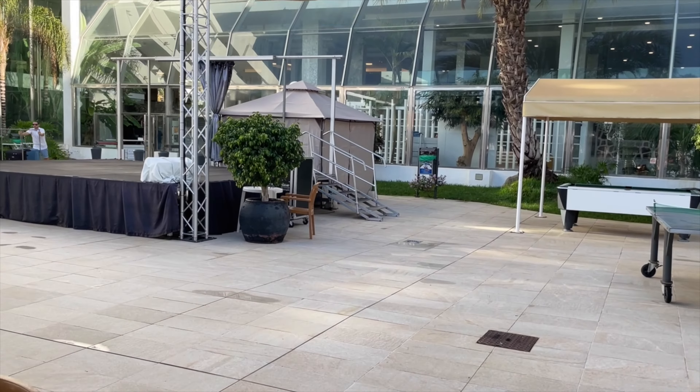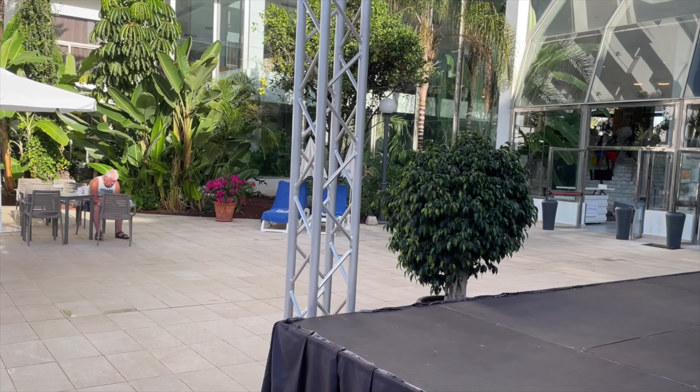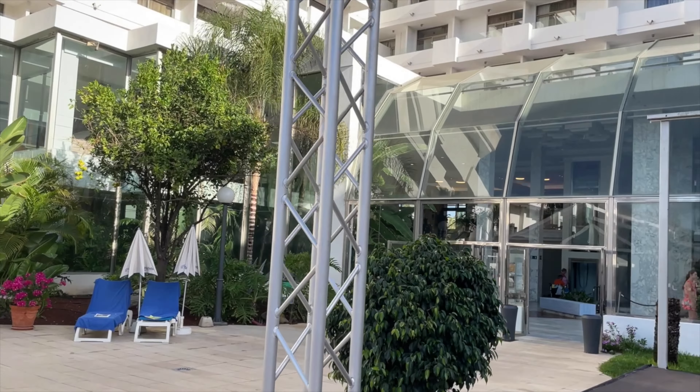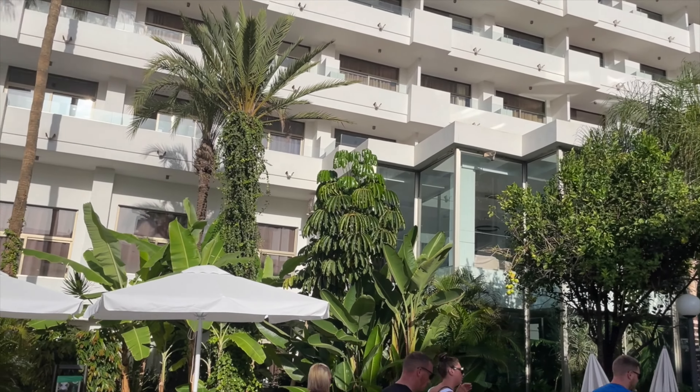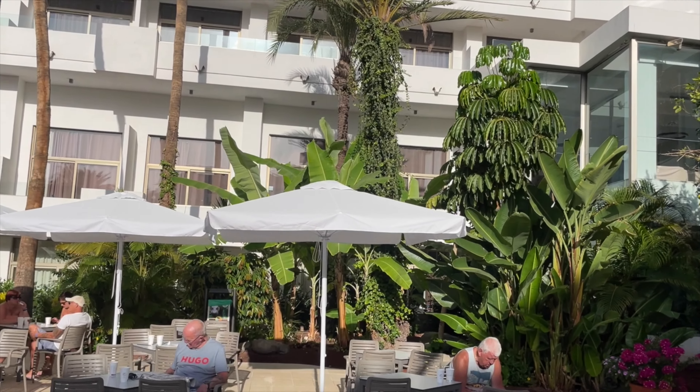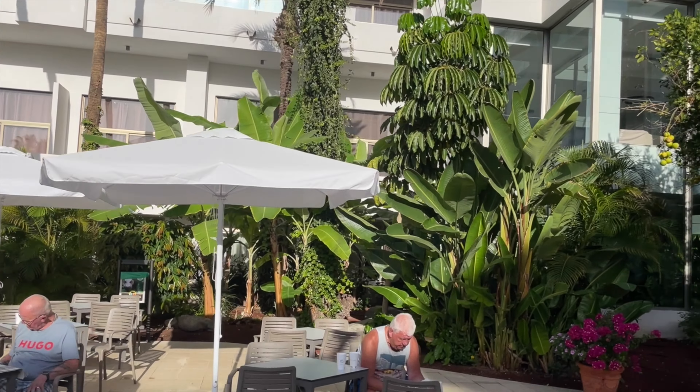Oh — is that a banana tree? Looks like there's some fruit on the trees over here. Can't get fresher than that — but maybe not for eating. What sort of fruit is that? If anybody knows, just let me know about that.